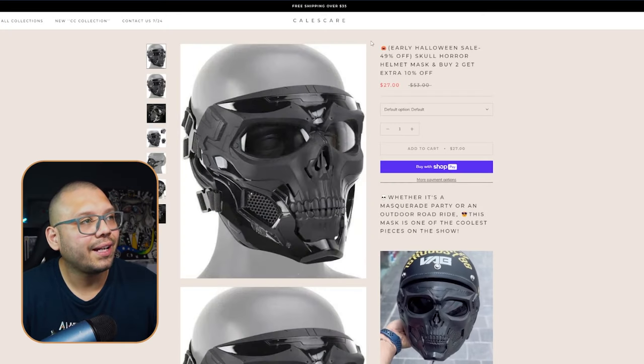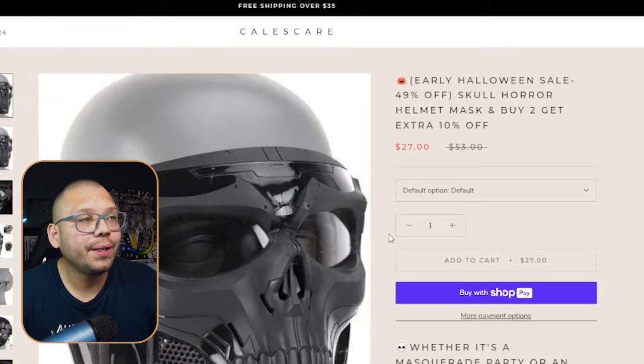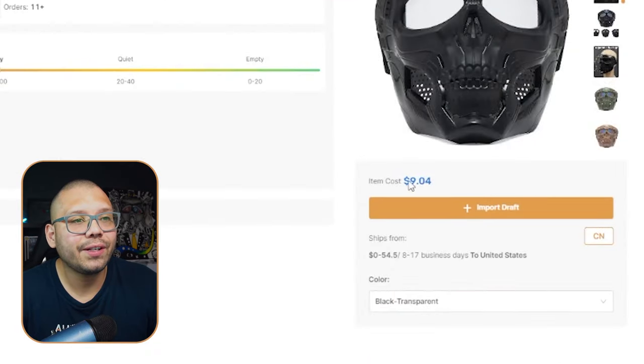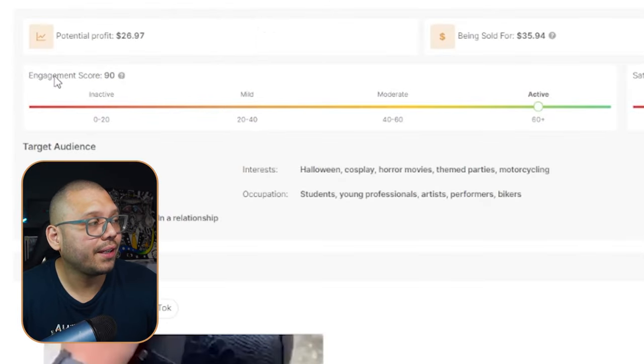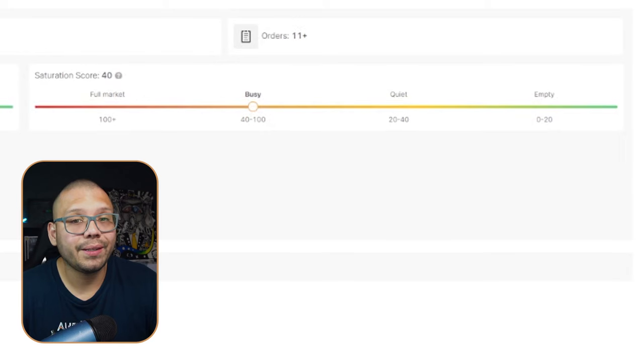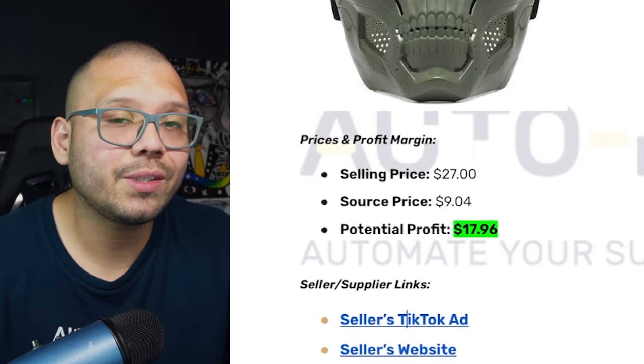The selling website is Calus Care, and I'm not a huge fan — it doesn't really fit the niche or the product. Take this as an example of what not to do. One way this product would really fit a website would be to structure it similar to the basketball one we saw earlier — all black with a few different color accents. It's being sold here for $27, and over at AutoDS we can find it for $9.04 with free shipping. The saturation score is currently at 40, just getting into busy. The engagement score is kind of high — there is a lot of buzz around this on social media. The profit potential is just about $17.96 with a sourcing price of $9.04. Target audience includes people interested in Halloween, cosplay, horror movies, themed parties, and motorcycling.